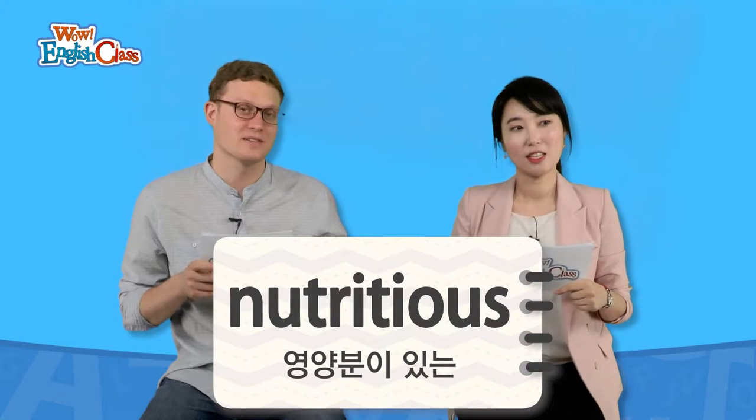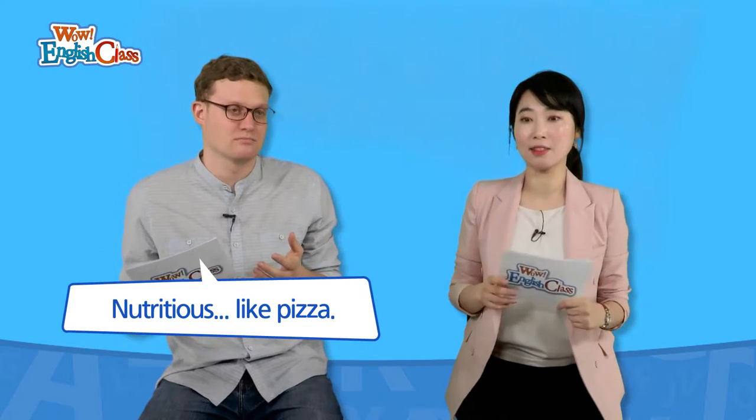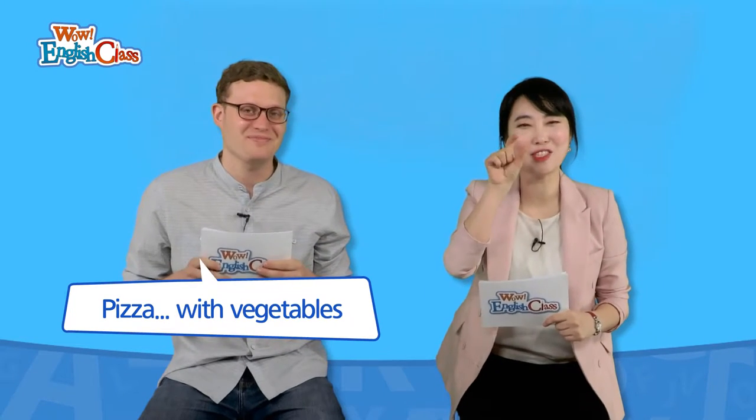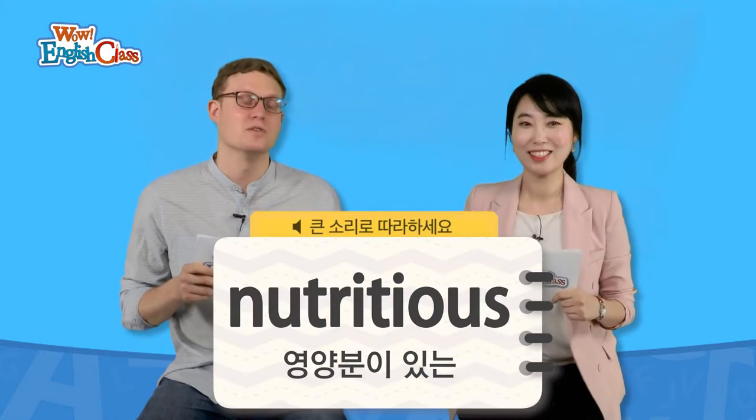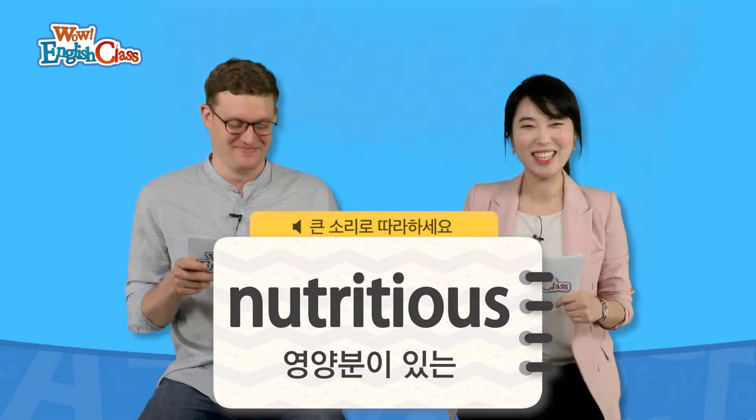The next word is 'nutritious.' Nutritious — 영양가 있는이라는 뜻인데, like pizza? Pizza with vegetables! 사실 nutritious라고 한다면 비빔밥이 왕이죠. 비빔밥 is nutritious. That is true. 비빔밥이 왕입니다. Nutritious — 영양가 있는, 기억해 주세요.